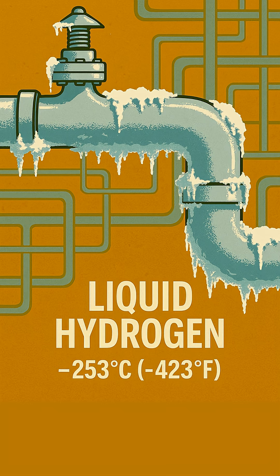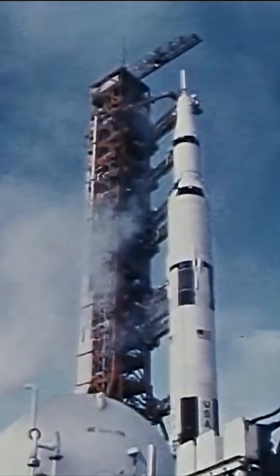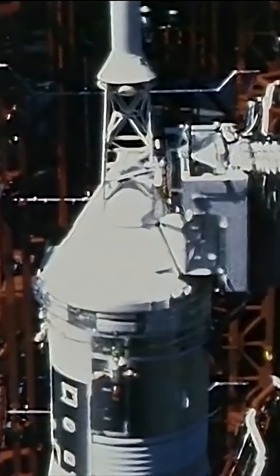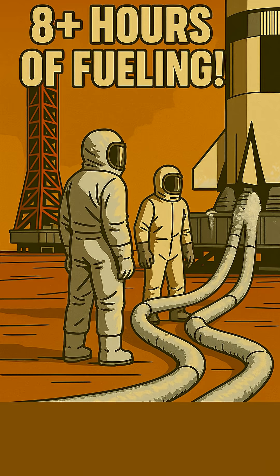Pumping over 326,000 gallons of LH2 and over 417,000 gallons of LOX into the rocket across all its stages was a monumental task. The fueling process typically began around eight hours before launch and involved massive ground storage tanks, incredibly insulated transfer lines, and specialized pumps.